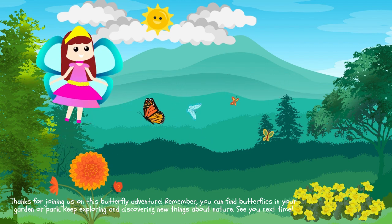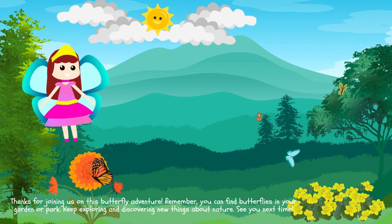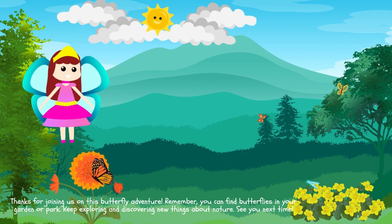Remember, you can find butterflies in your garden or park. Keep exploring and discovering new things about nature. See you next time!